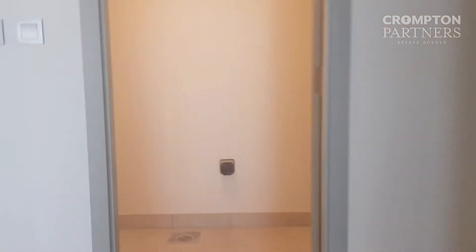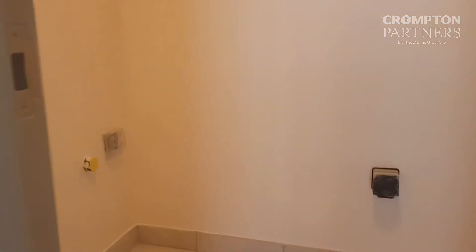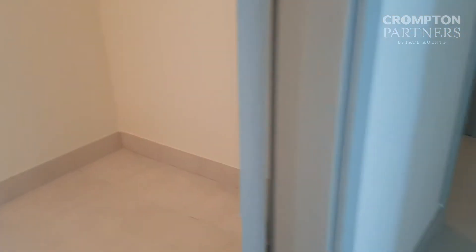This is your laundry room. The main room.